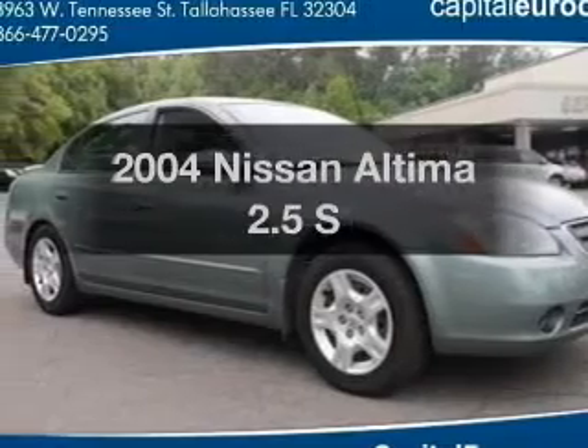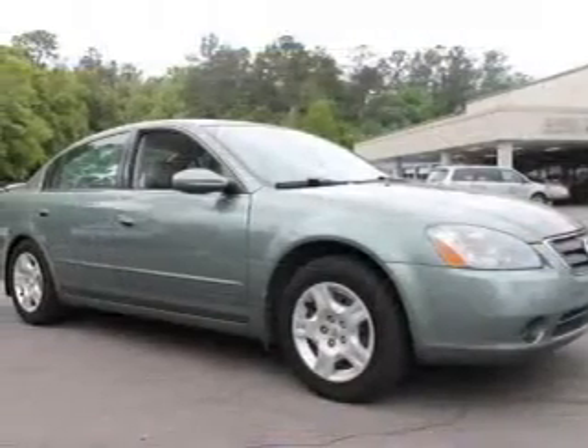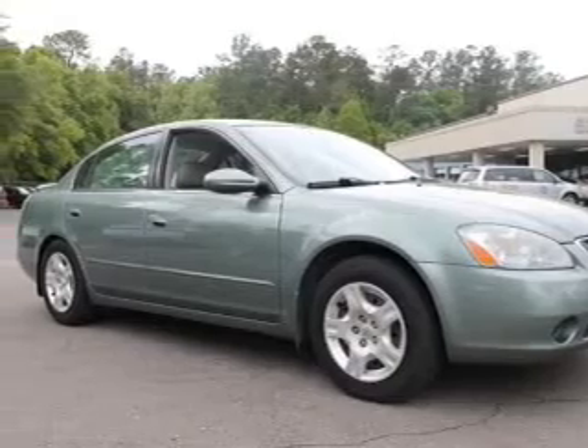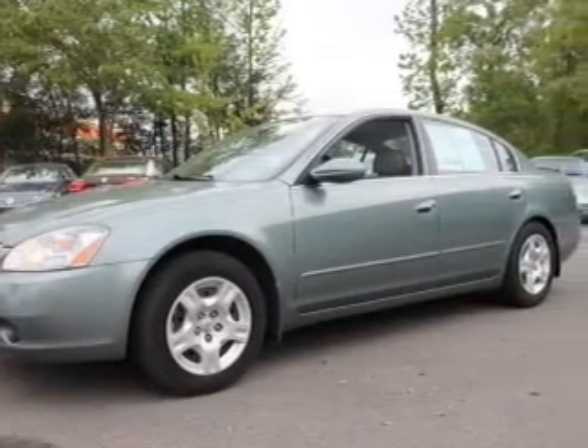Imagine yourself in this 2004 Nissan Altima. This is the set of wheels you've been looking for. With an efficient four-cylinder engine, the powertrain includes front-wheel drive driven by an automatic transmission.